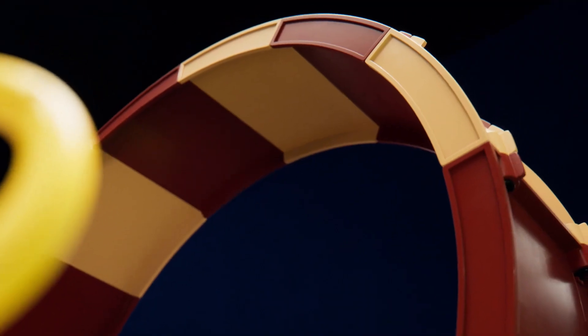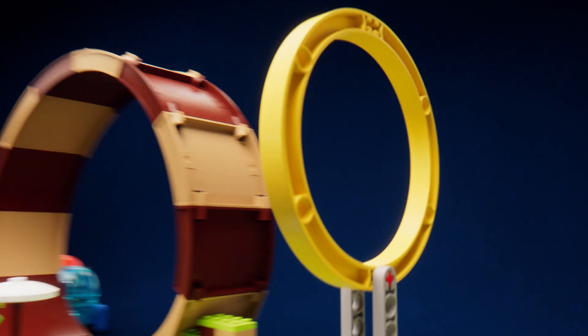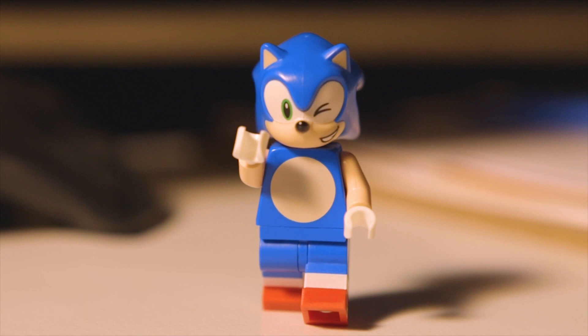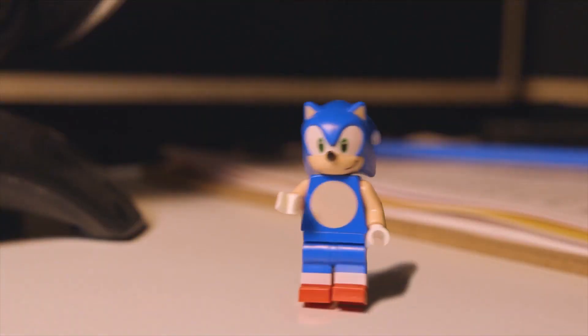Now we can take our time admiring this nice loop-de-loop and nice ring beat. Turn around. Huh! How did you get in here? I told you, I'm really, really, really fast.